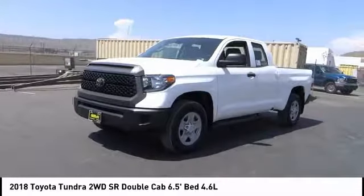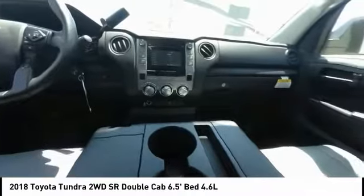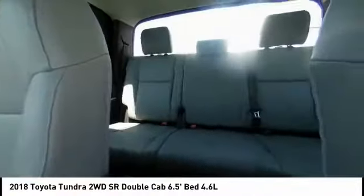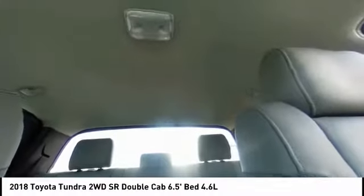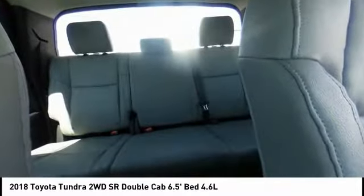Priced below $35,000 and with less than 100 miles, here are some of this vehicle's great options: traction control, air conditioning, dual airbags, power steering, four-wheel disc brakes, center armrest, and power windows.